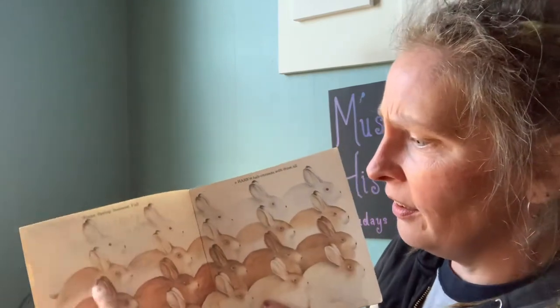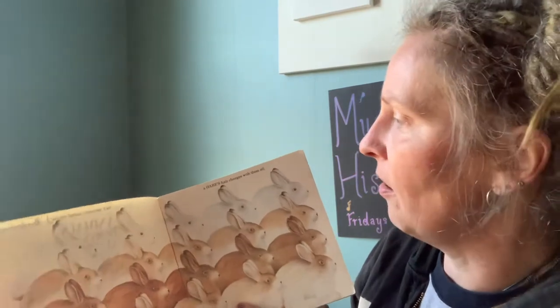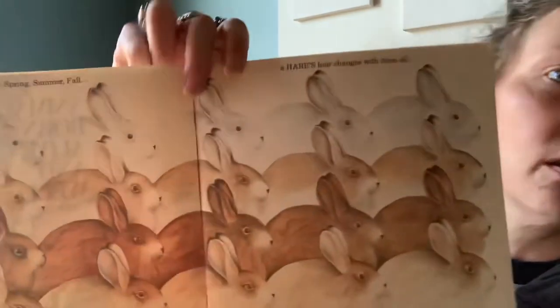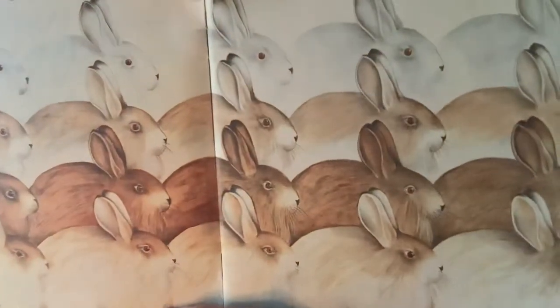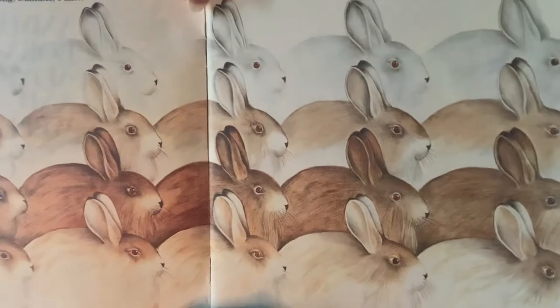Winter, spring, summer, fall — a hare's hair changes with them all. That's the same hare. That's what people call rabbits sometimes. But their fur changes with the season so that they're camouflaged.